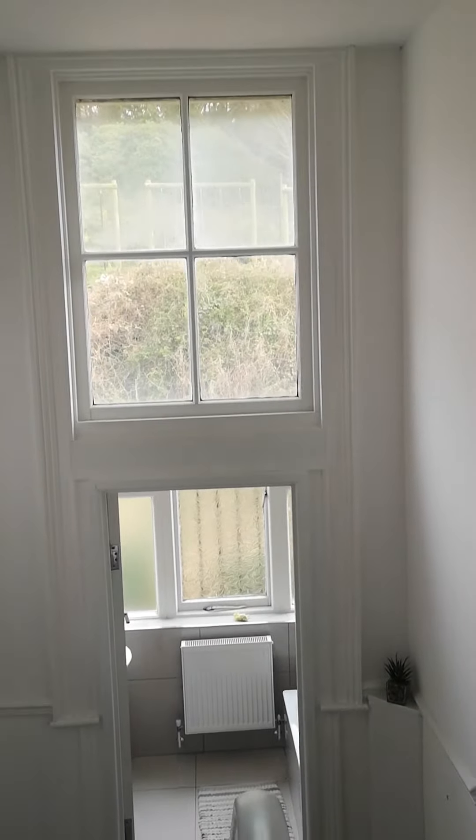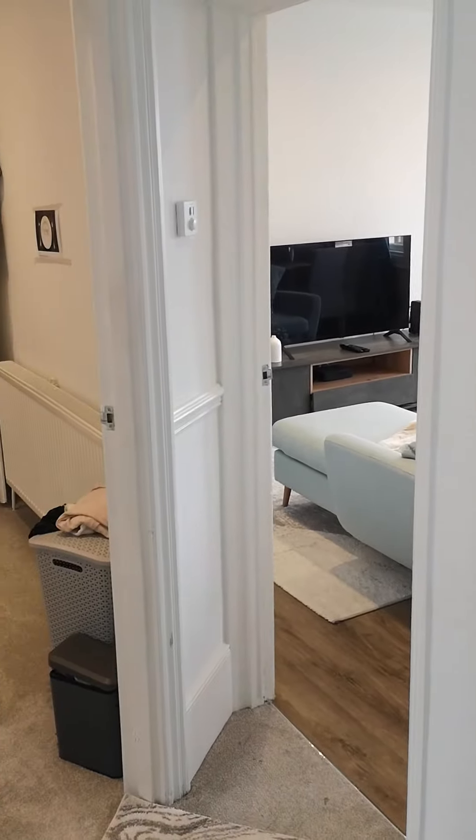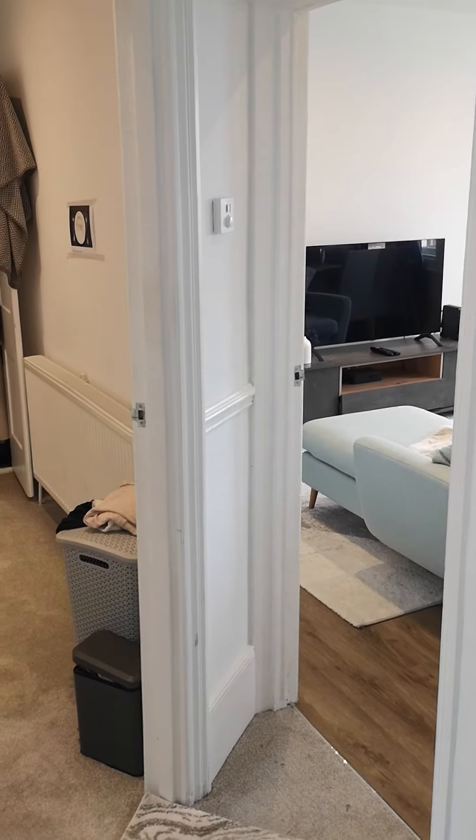And that's the end of the tour. If you have any questions or if you'd like to make an application for this flat, you can call 01273 723 300. Thank you.